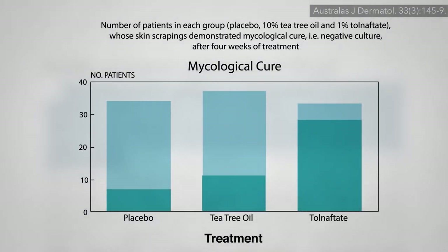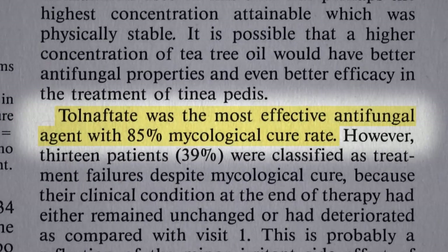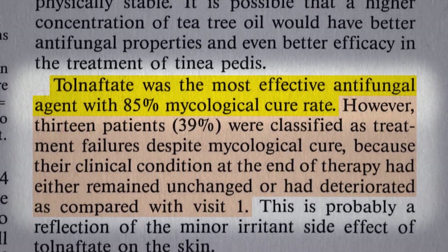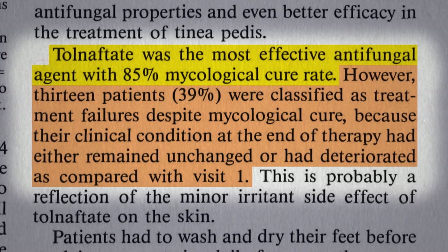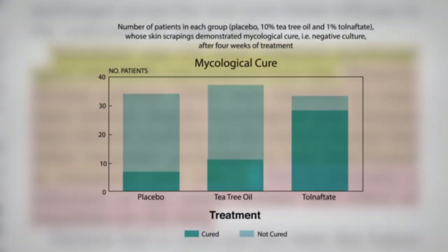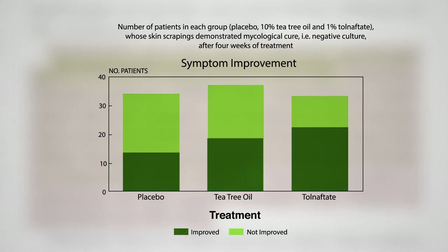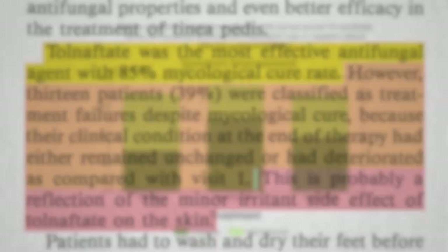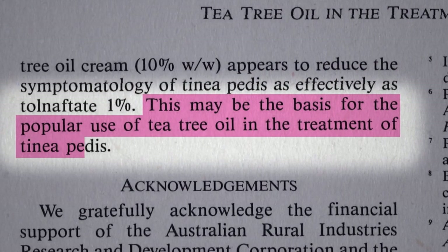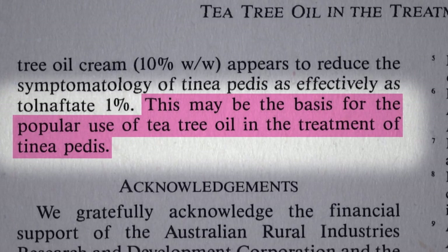Might the same thing be happening with athlete's foot? From a mycological cure standpoint, tea tree oil didn't really do any better than placebo. But though the drug wiped out the fungus in 85% of cases, in some of those cases the patient didn't notice an improvement in symptoms, or actually felt worse after the drug — probably a reflection of tinactin's irritant side effects. If instead of mycological cure you looked at symptom improvement, tea tree oil works as well as the drug. So this may be the basis for the popular use of tea tree oil in the treatment of athlete's foot.